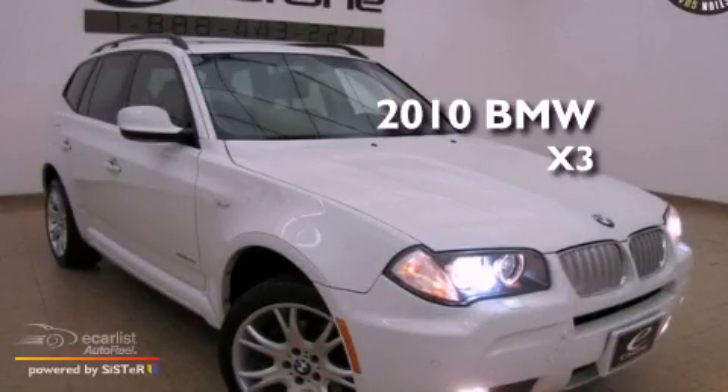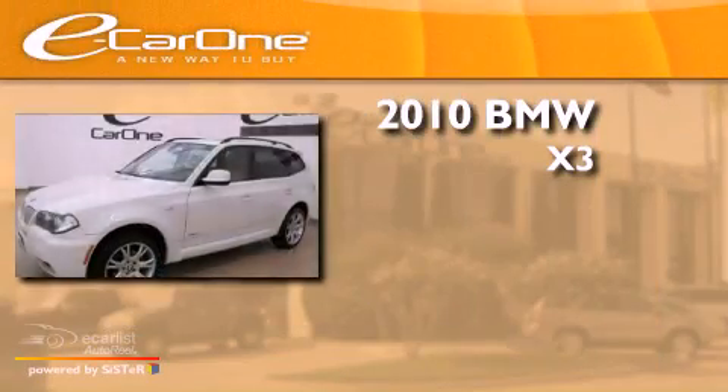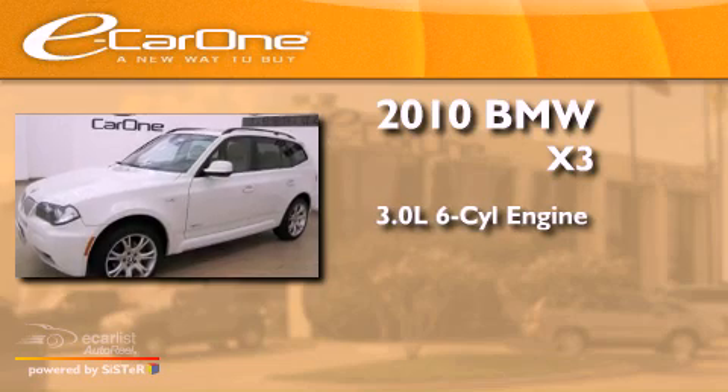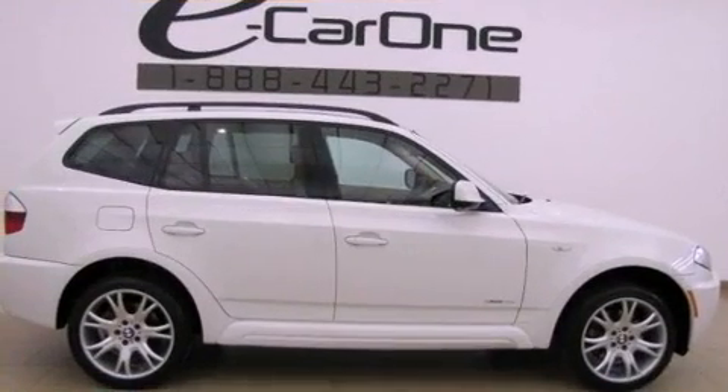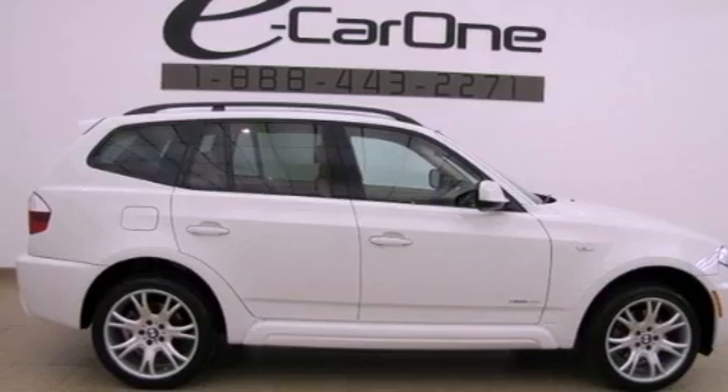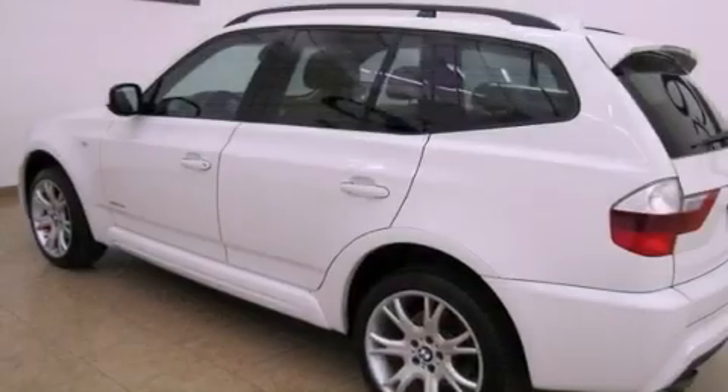This is a 2010 BMW X3. It has a 3.0-liter six-cylinder engine and an automatic transmission. Its top features include X-Drive and alloy wheels.